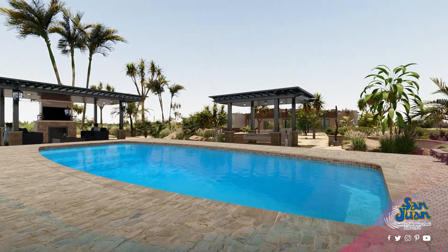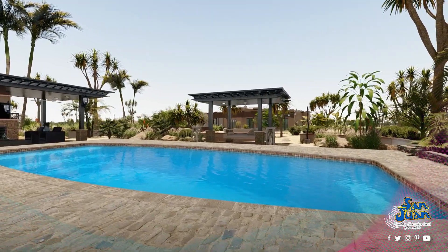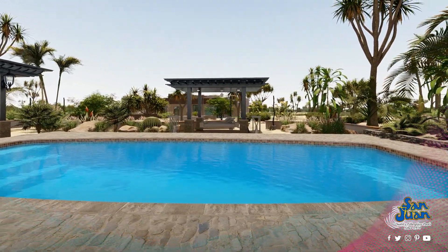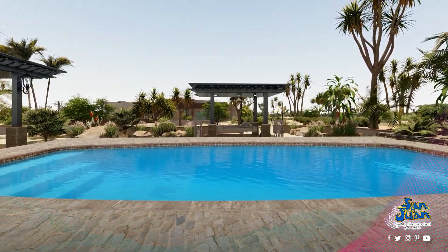The Majestic fits handsomely in nearly any backyard with its overall layout of 428 square feet. The Majestic holds up to 13,500 gallons, and that's certainly a lot of volume that gives you plenty of room to spread out and enjoy the great outdoors together.